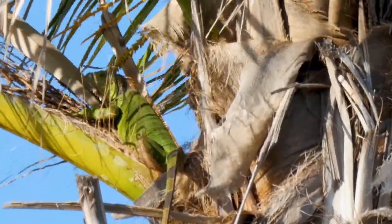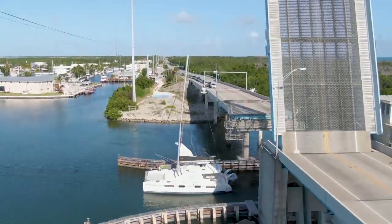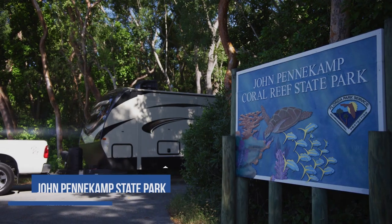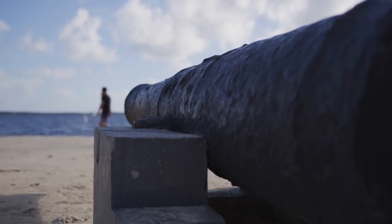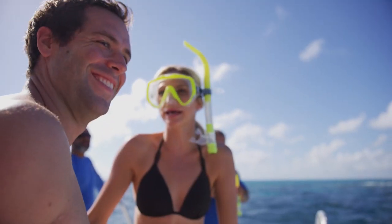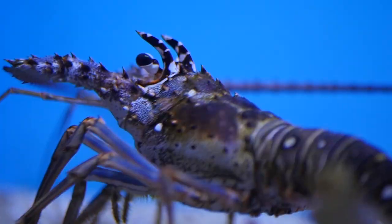We're road tripping the Keys from top to bottom, and we're starting our journey in beautiful Key Largo. While it may only be 33 miles long, it's the largest of the Keys and jam-packed with adventure. The first stop is John Pennekamp Coral Reef State Park, which was the first undersea park in the United States. It covers approximately 178 nautical miles of coral reefs, seagrass beds, and mangrove swamps — all for you to explore. You can choose to take a snorkel or scuba tour, go kayaking, or enjoy a 30,000-gallon saltwater aquarium.